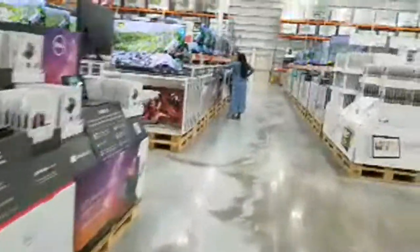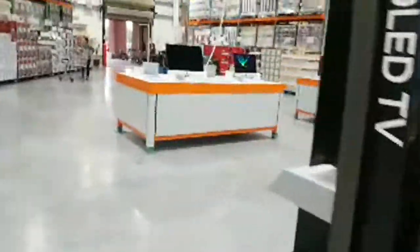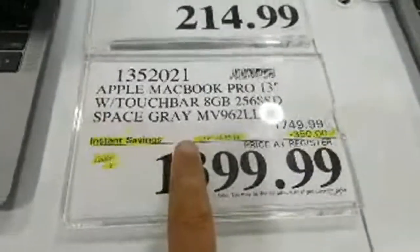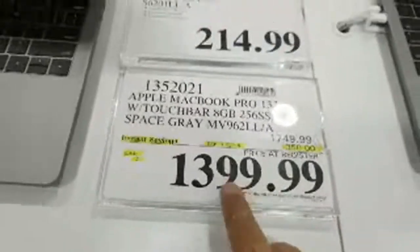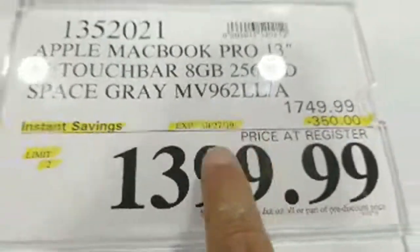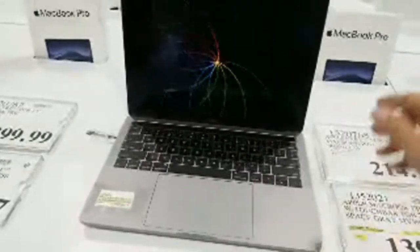They have a pretty good deal on the Apple MacBook Pro — $350 off, marked down from $1749 to $1399. That's the most I've ever seen taken off an Apple product at any store. It's the 13-inch model in space gray with a Touch Bar. This deal expires on the 27th, but they could run out before then.